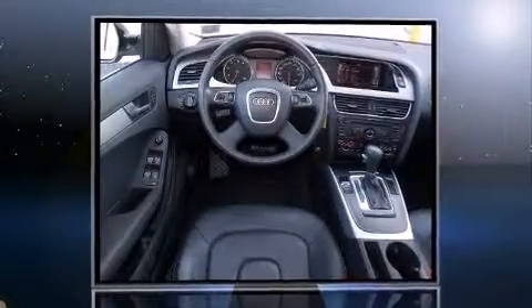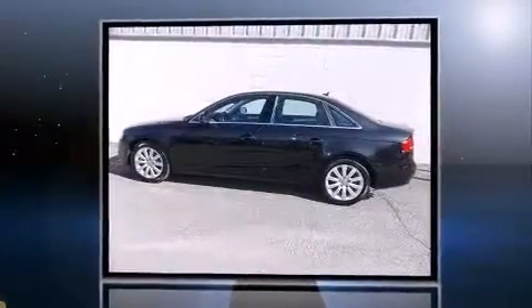The 2011 Audi A4. With less than 40,000 miles on the odometer, this four-door sedan prioritizes comfort, safety, and convenience.